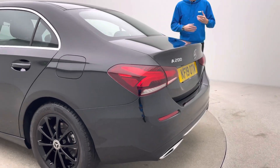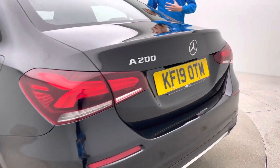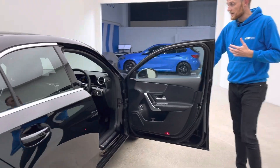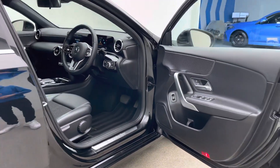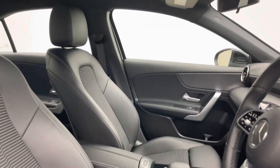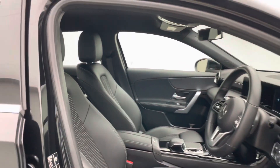Now that doesn't stop with the exterior — the interior is exactly the same as well. All of our cars do come with a full 7-day money-back guarantee. So for whatever reason if the car isn't for you, just get the car back to our collection center and we can give you a full refund.